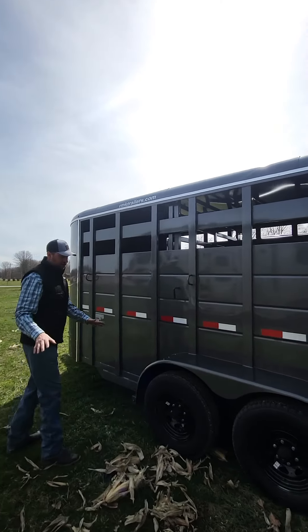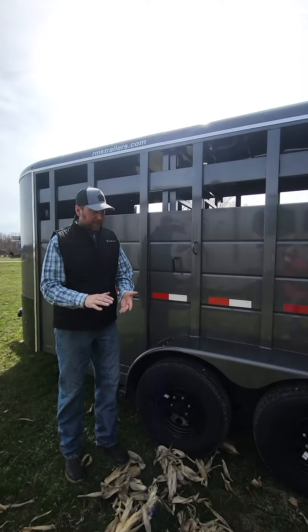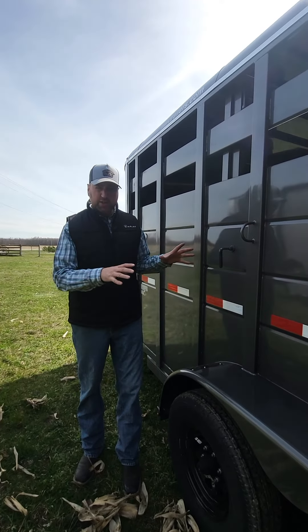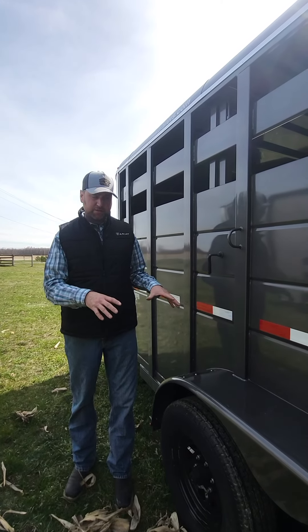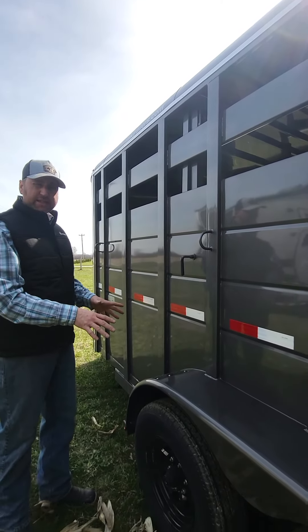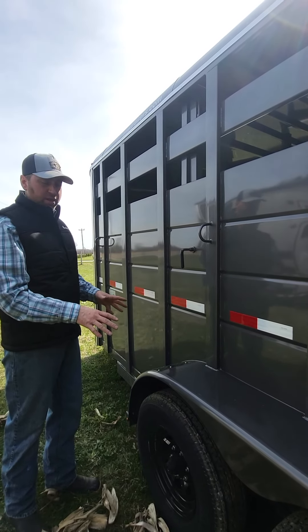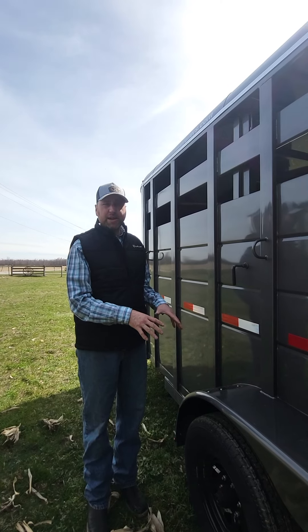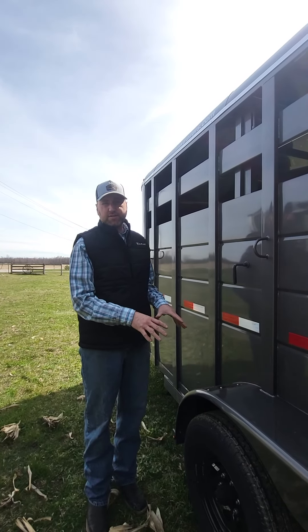One thing I want to point out on this trailer — and when you're shopping for a trailer this is very, very important — you want to look at your axle specifications. On this particular trailer, 16 feet long, it has 6,000 pound axles. A lot of the competition in the Ontario market is putting 3,500 pound axles on their 16-foot trailers.